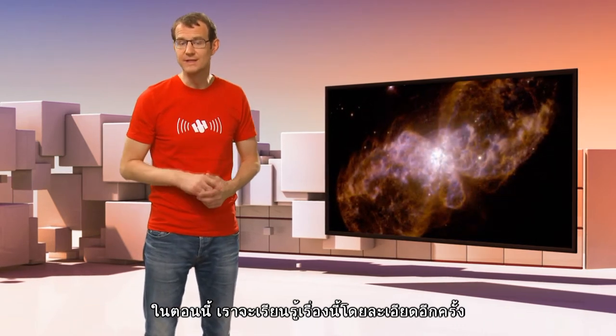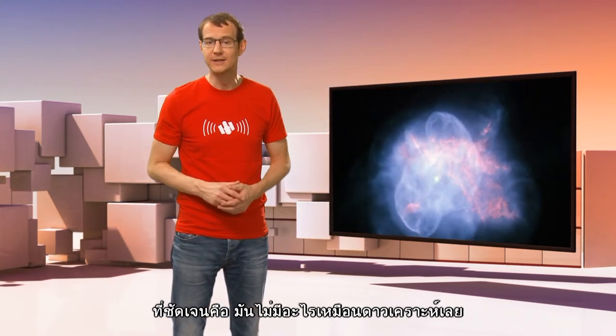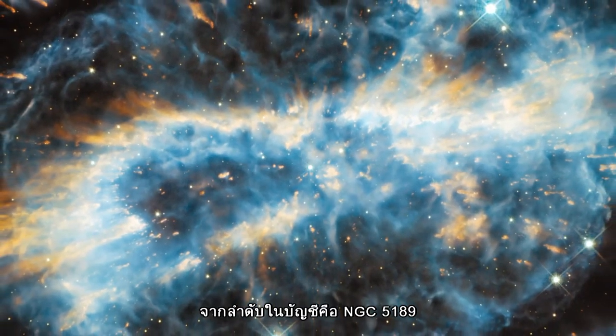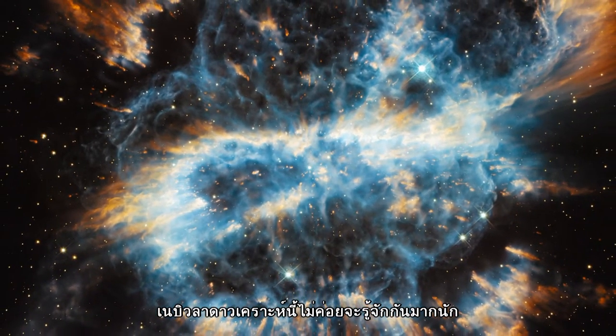Now, in this episode, we're going to take a closer look at just one of these — a planetary nebula that, unlike many others, does not, in fact, look anything like a planet. Known by its catalogue number NGC 5189, this planetary nebula might not sound very exciting.